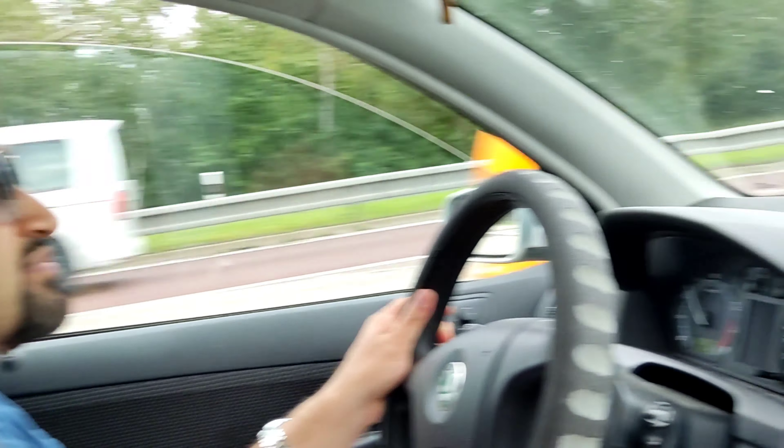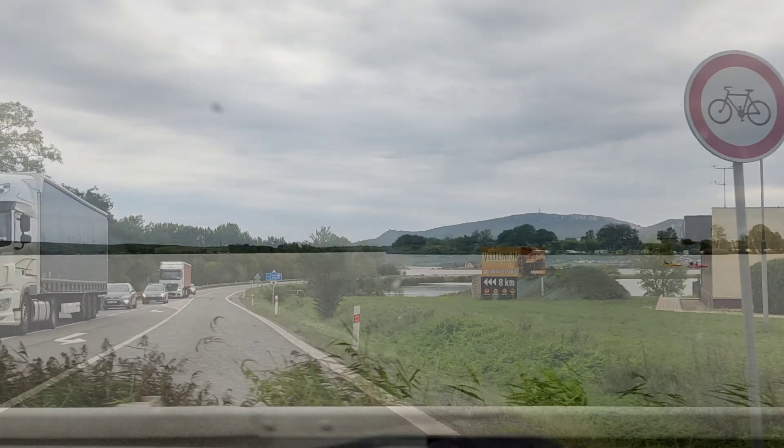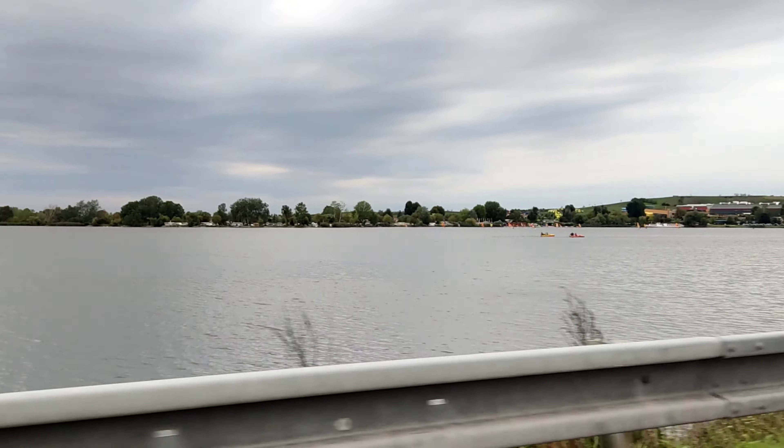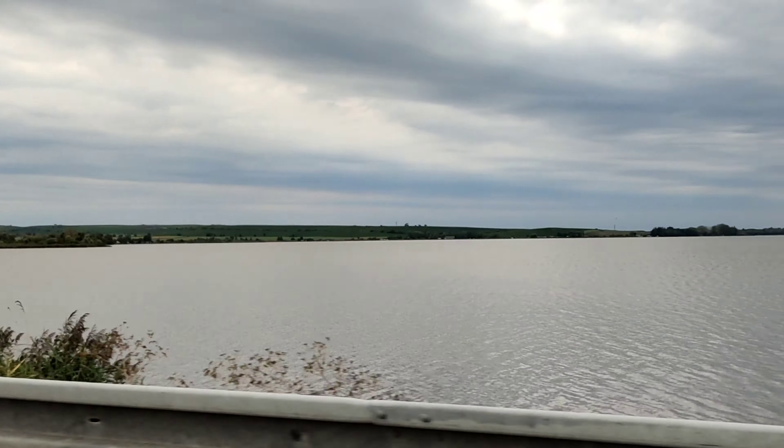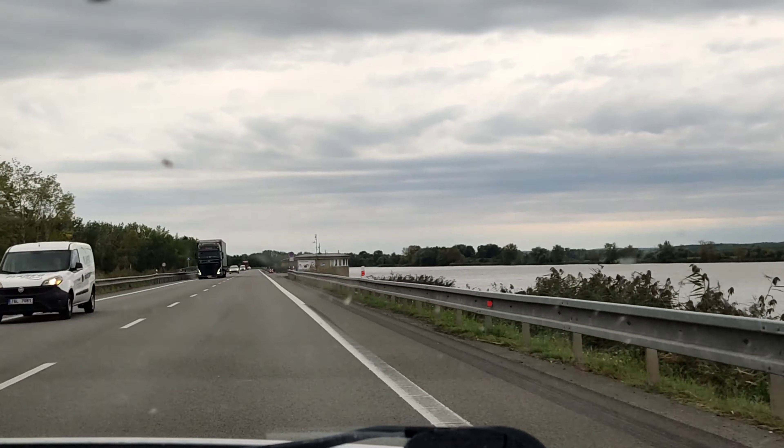Hi guys, so today we are in Shakovićse and the plan is that we are going to the top of the mountain. This is a very dangerous lake that spreads on both sides of the road, and I think this is the largest lake in the south of Czech Republic.